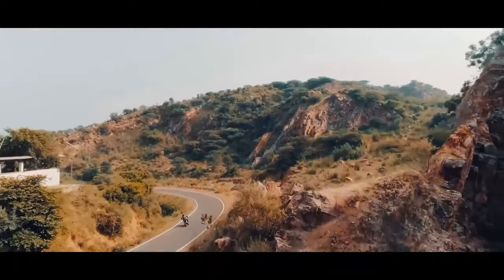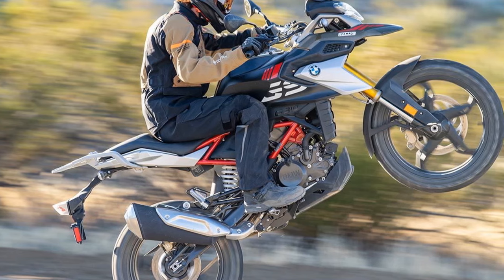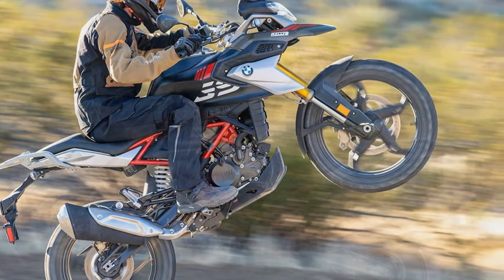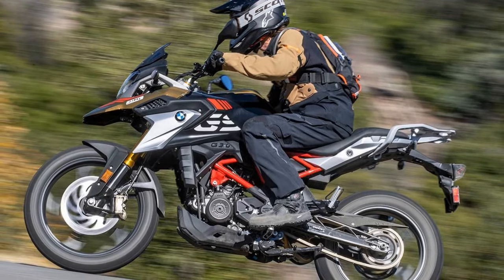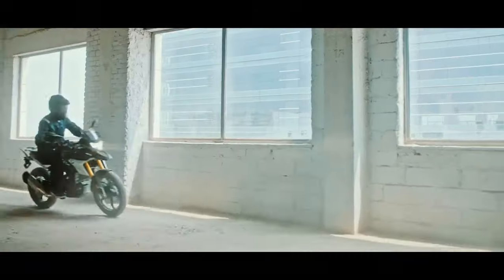The 313cc single-cylinder engine delivers an impressively linear power delivery throughout its range, reaching an approximate redline of 11,000 RPM. Our in-house Dynojet 250i dynamometer recorded the 2023 BMW producing 30.5 horsepower at 9,420 RPM and 18.8 lb-ft of torque at 7,460 RPM.